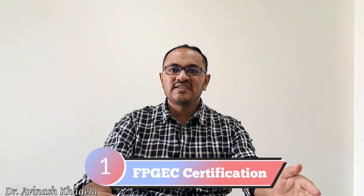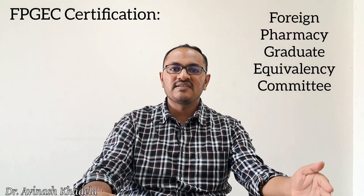Step number one is to get FPGEC certification, which stands for Foreign Pharmacy Graduate Equivalency Committee certification. This certification is mandatory for all pharmacy graduates who have obtained their pharmacy degree outside the United States of America.